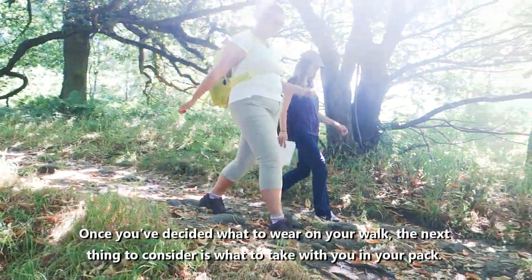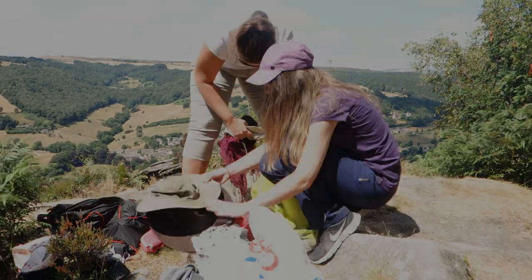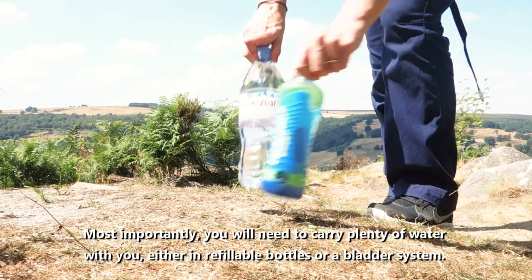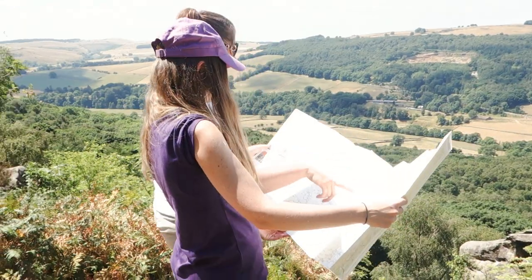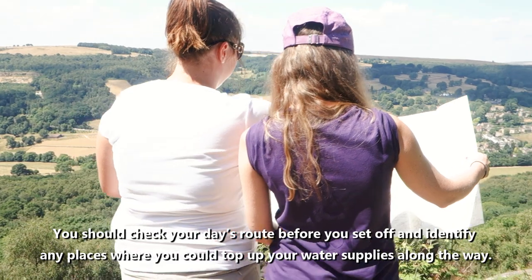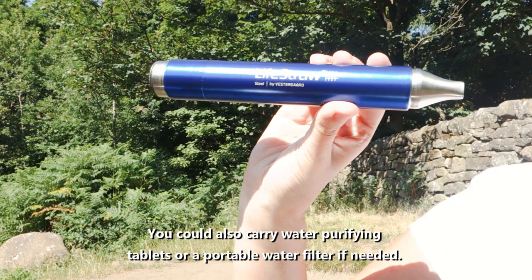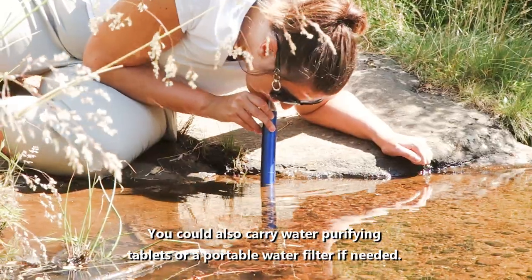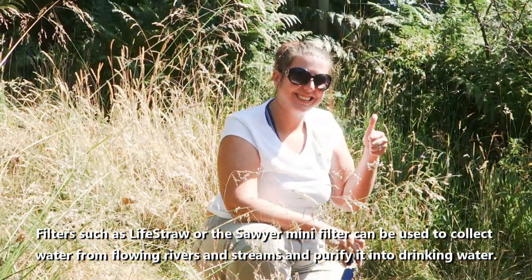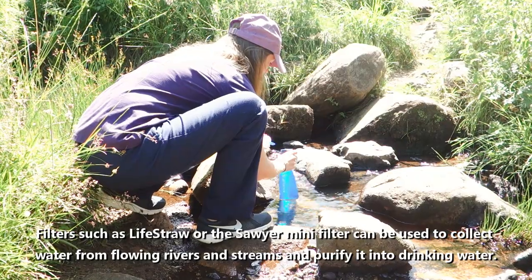Once you've decided what to wear on your walk, the next thing to consider is what to take with you in your pack. Most importantly, you'll need to carry plenty of water with you, either in refillable bottles or a bladder system. You should check your day's route before you set off and identify any places where you could top up your water supplies along the way. You could also carry water purifying tablets or a portable water filter if needed. Filters such as LifeStraw or the Soya Mini Filter can be used to collect water from flowing rivers and streams and purify it into drinking water.